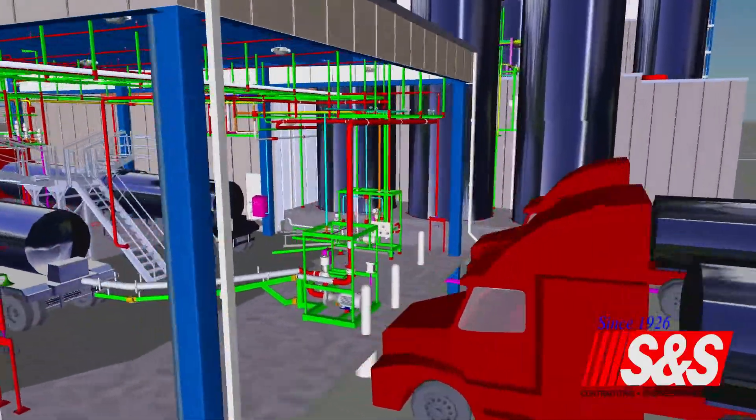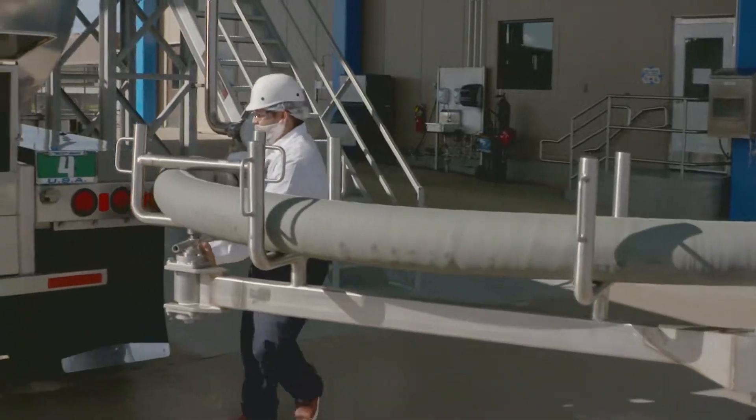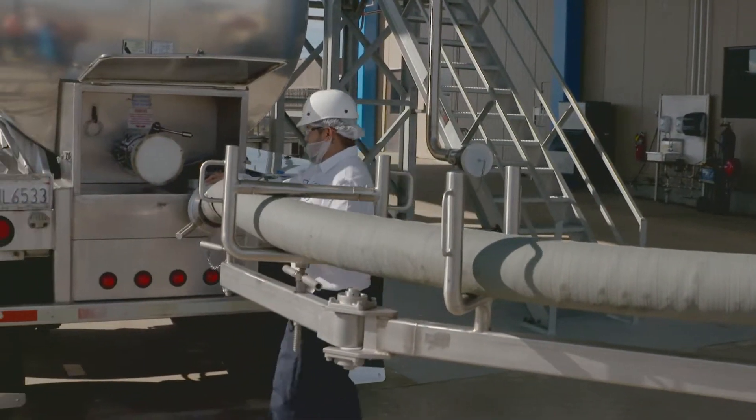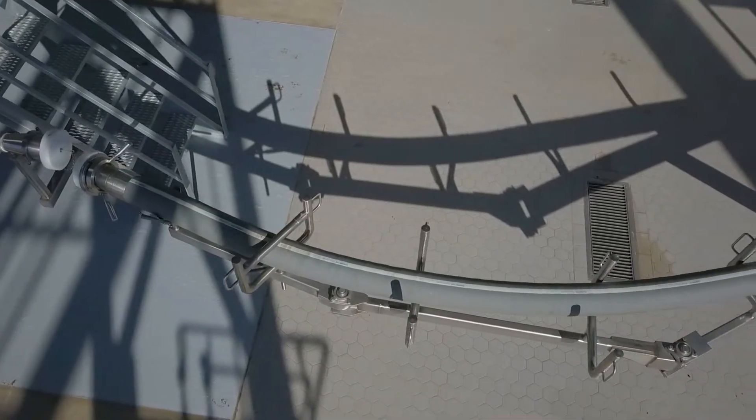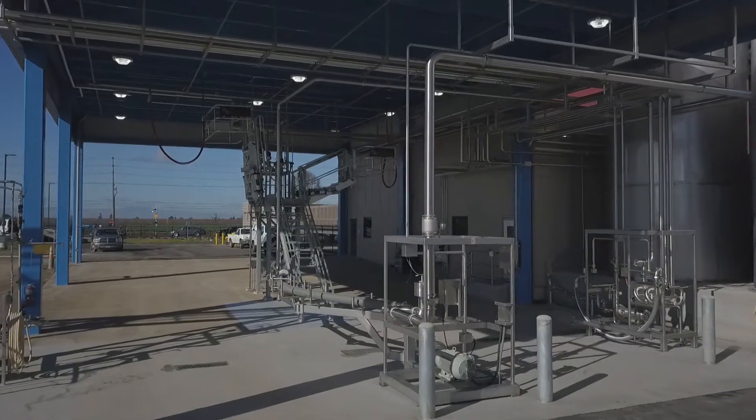We have aspects of this project that are leading in the industry. One of the innovations that we developed for this plant is the swing arm for the 6 inch receiving hose to aid the operators in unloading the trucks. By going with the 6 inch unloading and 6 inch outlets, we were able to cut out one bay, which resulted in the savings of one complete bay and receiving system.